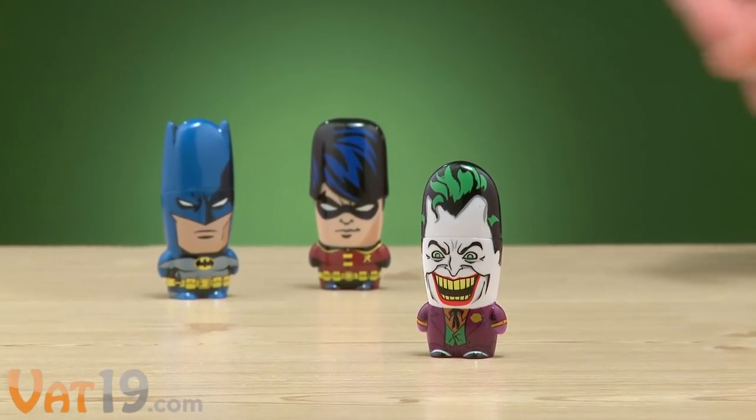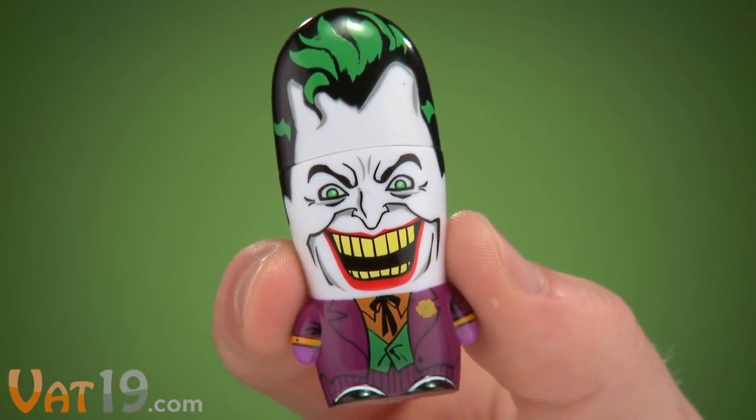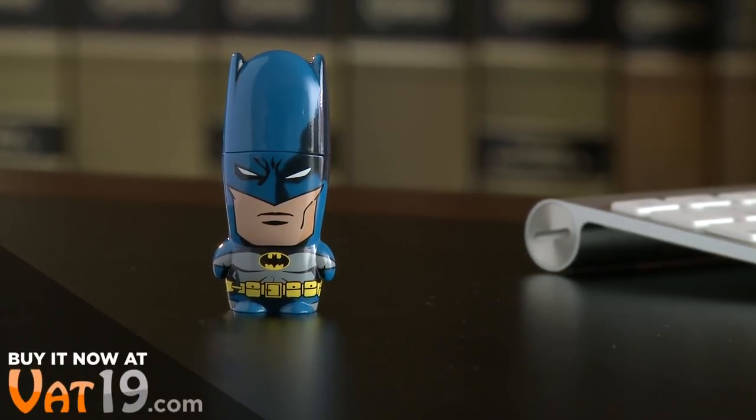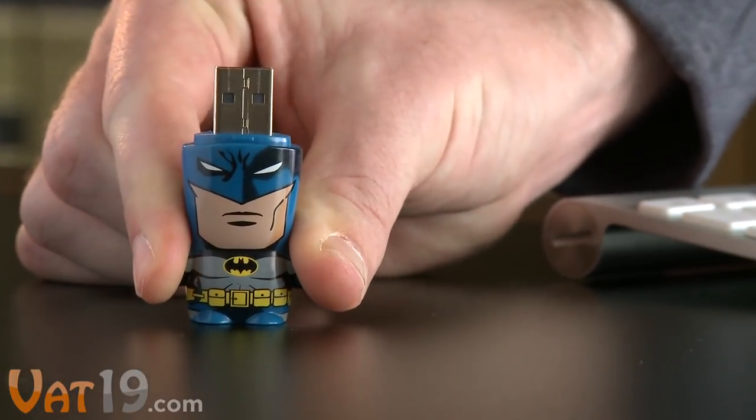These portable digital storage devices feature highly detailed caricatures of the Gotham City gang. Batman flash drives definitely transport your files in style, but like every superhero, there's more behind the mask.